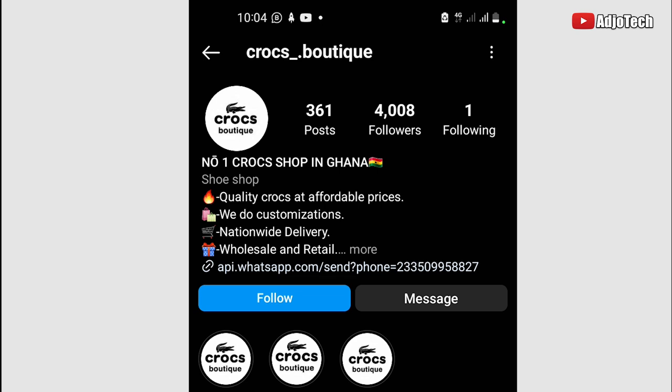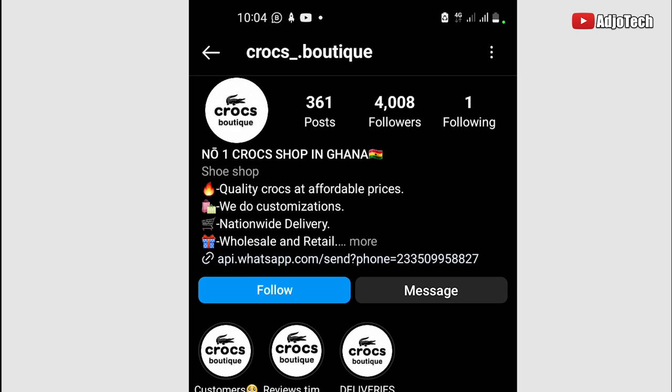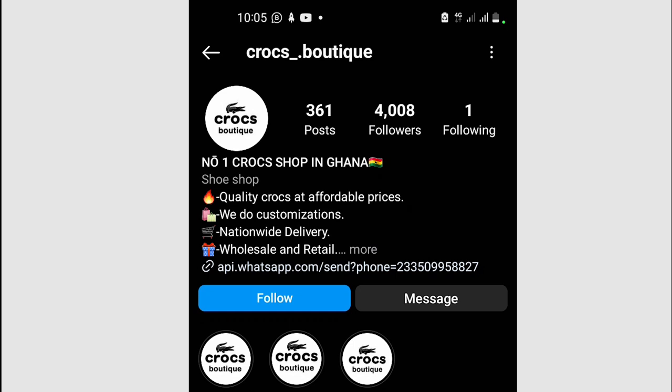Also, most of these fraudulent pages will ask you to pay before delivery — take note of that. If you have not previously transacted genuine business with such pages, don't make payment before delivery unless it's a well-known business you've dealt with before or it's well known in the country. This will help you easily identify fraud-related Instagram pages. Like, subscribe, and turn on post notifications — let me know what you think about this video. Bye bye.